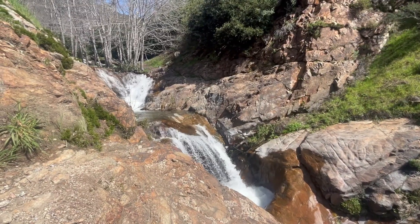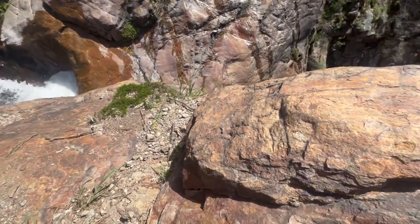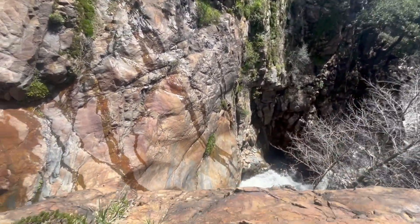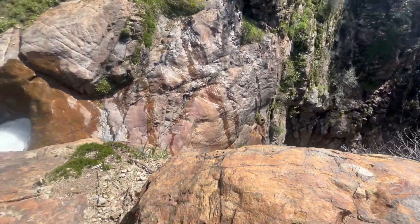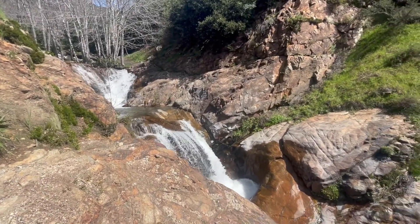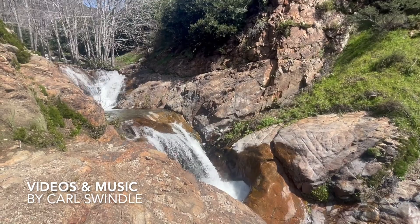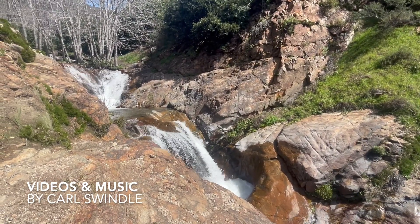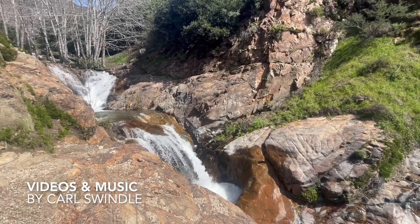You get a pretty nice view of Etiwanda Falls here — it drops quite a bit. It's an impressive area. There are a lot of people here right now but you can't see them from where I am. This spot is only about 1.6 miles out, so if you just want to come here for the main falls, that's fine too. It's a great area.